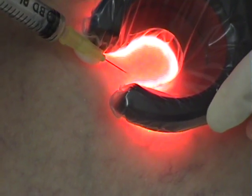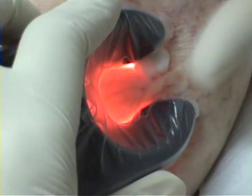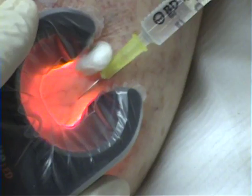After your session, the vessels may appear more prominent. The injection sites look like insect bites and may occasionally itch. The veins gradually begin to fade and continue to improve for four to six weeks, after which time a repeat session can be scheduled.